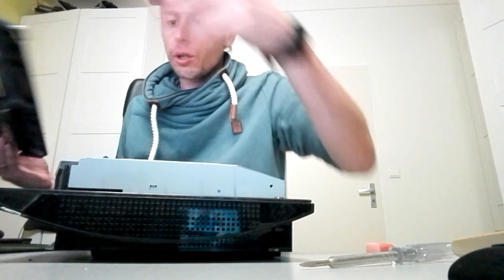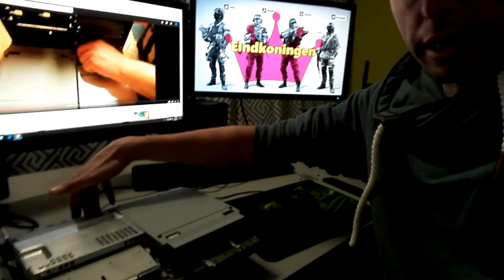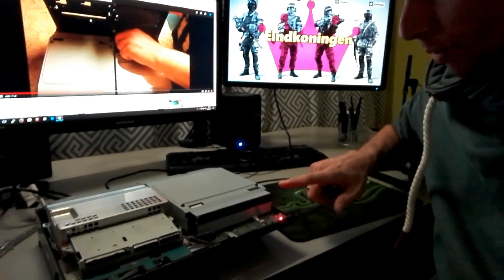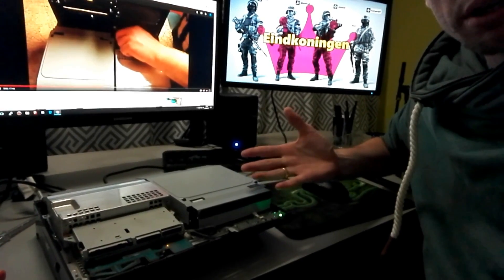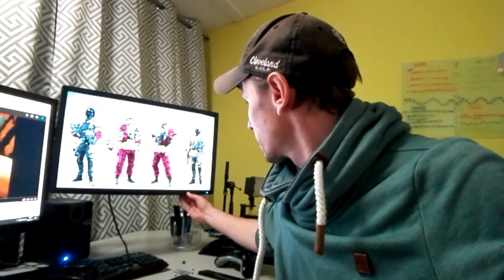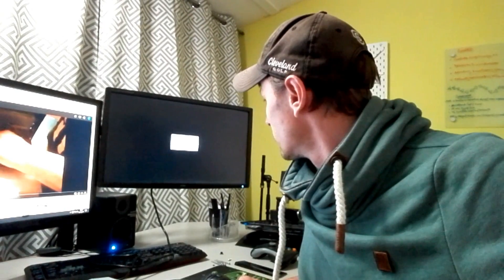It opens up - good. If this works, this would be the easiest fix I've ever done. The PlayStation is here, power cord and HDMI are in. Let's turn it on. You can see it reacts to the touch-sensitive contacts. Now if I can find its signal on my monitor... no signal.